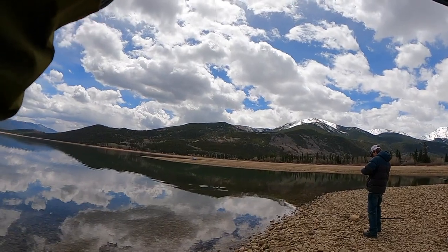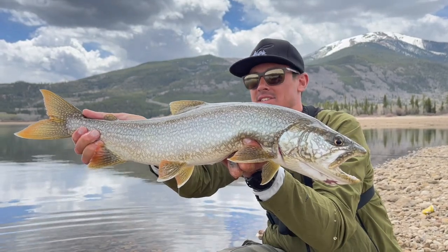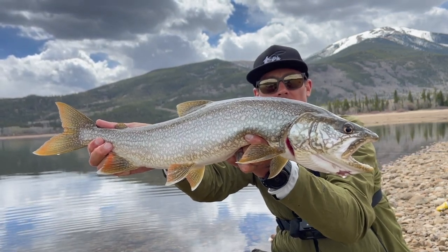Little guy! Just got this little lake trout, he's probably 28-29 inches, beautiful fish. One last quick slow-mo and we'll get them back.